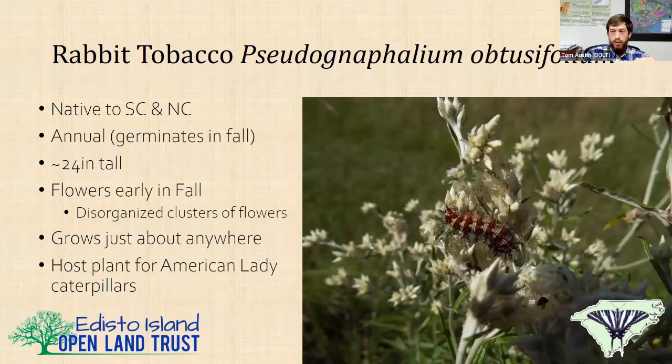Rabbit tobacco is a sort of weedy field plant native to all of South Carolina and North Carolina. It's an annual that germinates in fall, overwinters, then blooms in late summer and dies — a kind of weird life cycle. It's about two foot tall, flowers in early fall with a disorganized cluster of white scraggly-looking flowers — like little hard-boiled eggs with the top knocked off. They'll grow practically anywhere and they're the host plant for the American lady.